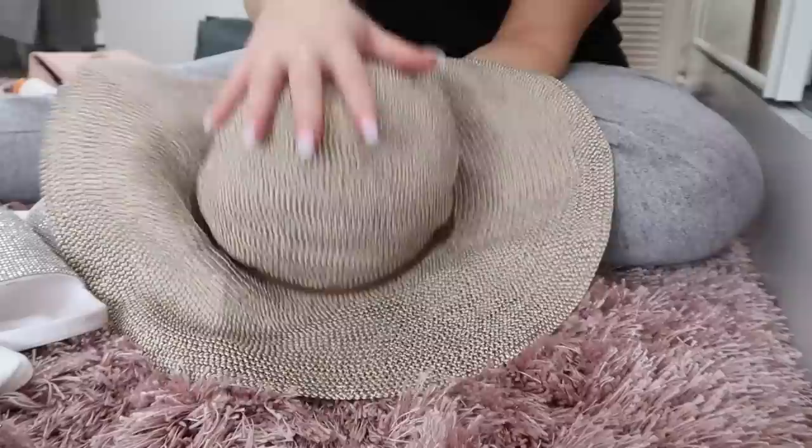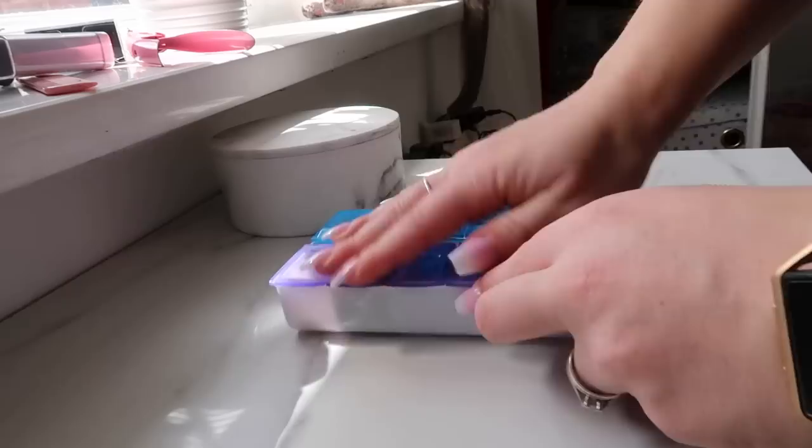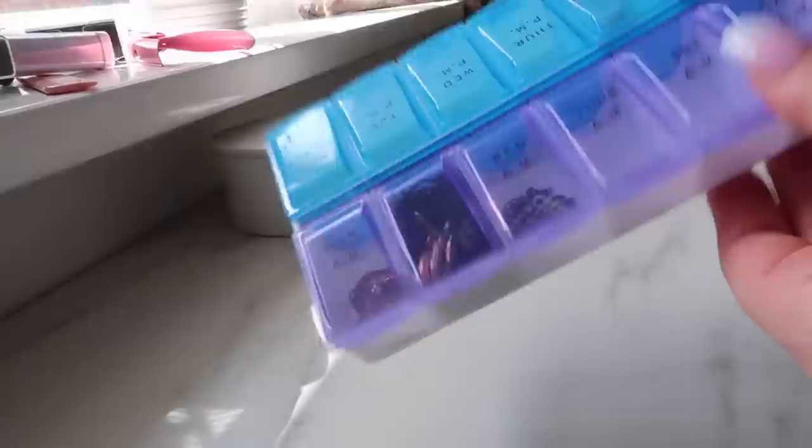The third one is the pill box. I actually bought this from the pound shop — you can get them from loads of bargain stores. What I love to do is use them to segment my jewellery. I put the jewellery I'm going to be wearing throughout the week — a pair of earrings and a necklace per compartment — so I know where everything is and I'm not digging around to find the matching earring.